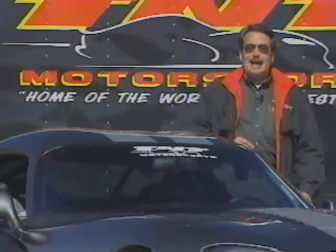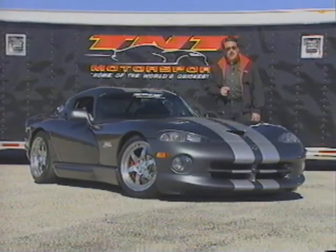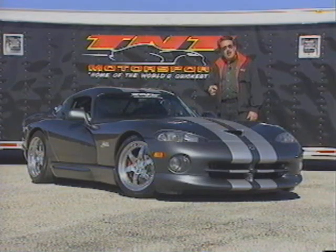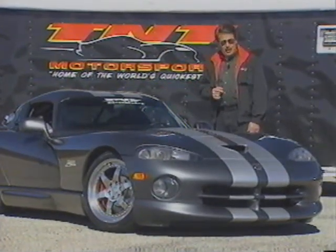Welcome to this edition of Car and Driver. I'm Jim Scouten, and this is the Kingsnake. This bad boy from TNT Motorsports may look pretty stock to you, but it isn't. Would you believe 777 horses? It is without question the fastest Viper we have ever tested.